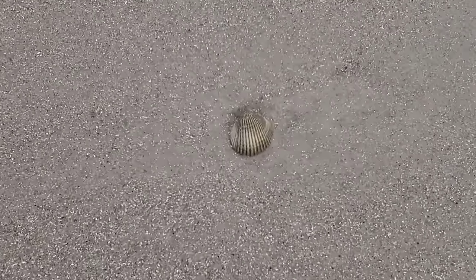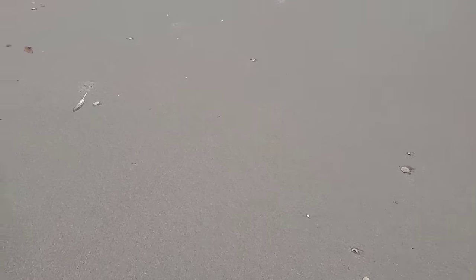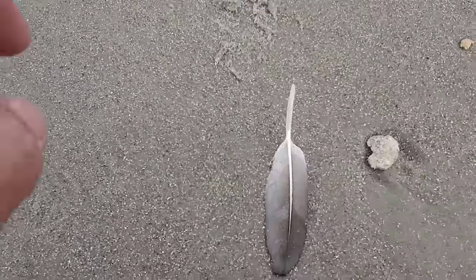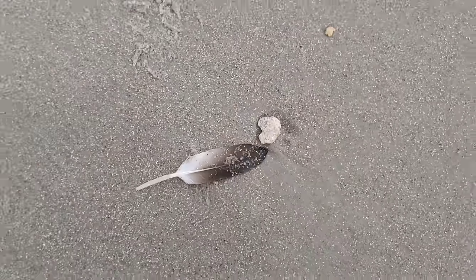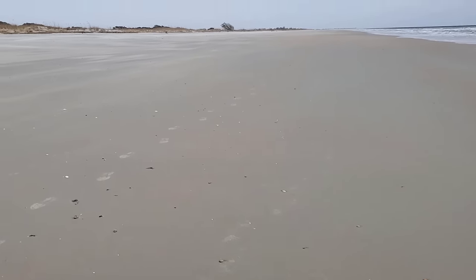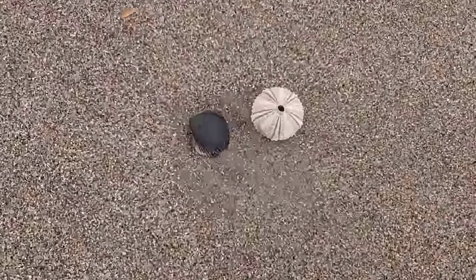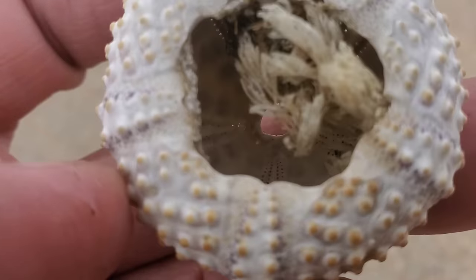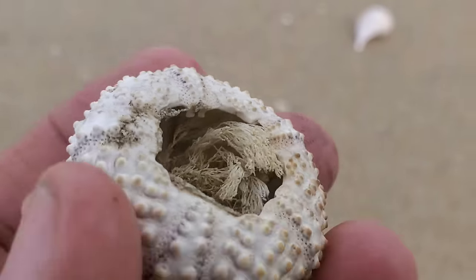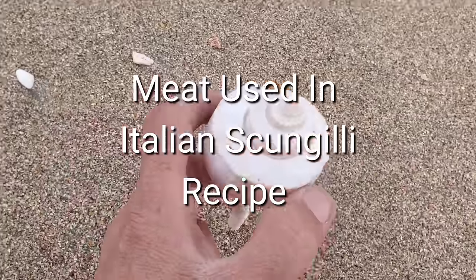Hello everybody! Today I am at Huntington Beach State Park in South Carolina. It is one of the most beautiful places around here — a little bit south of Myrtle Beach. I drove to the north parking area and walked the beach. I'm walking all the way to the jetties, and as I'm walking I'm picking up shells.